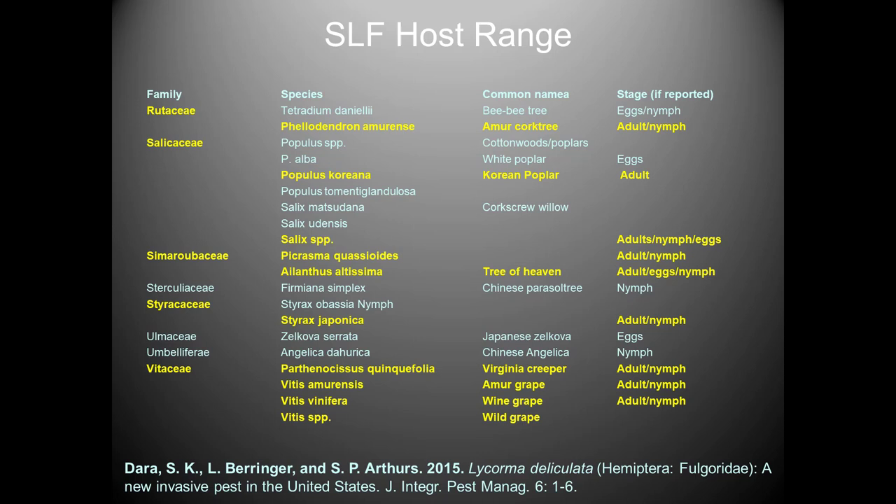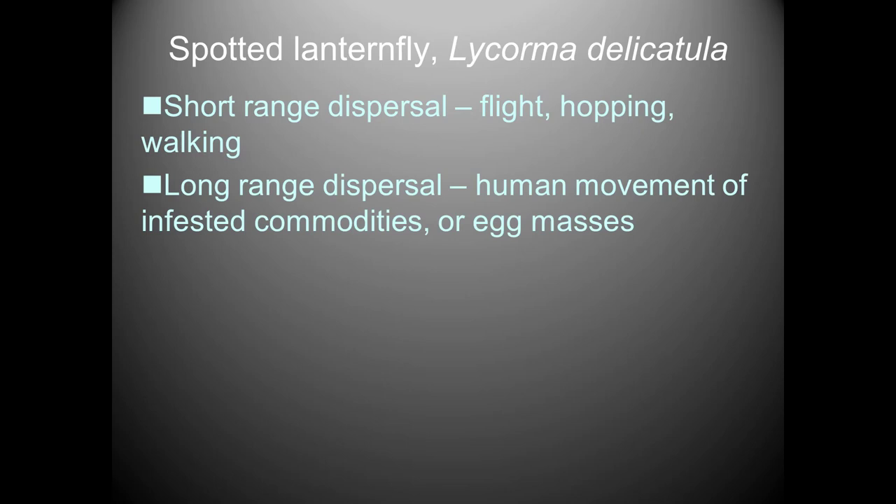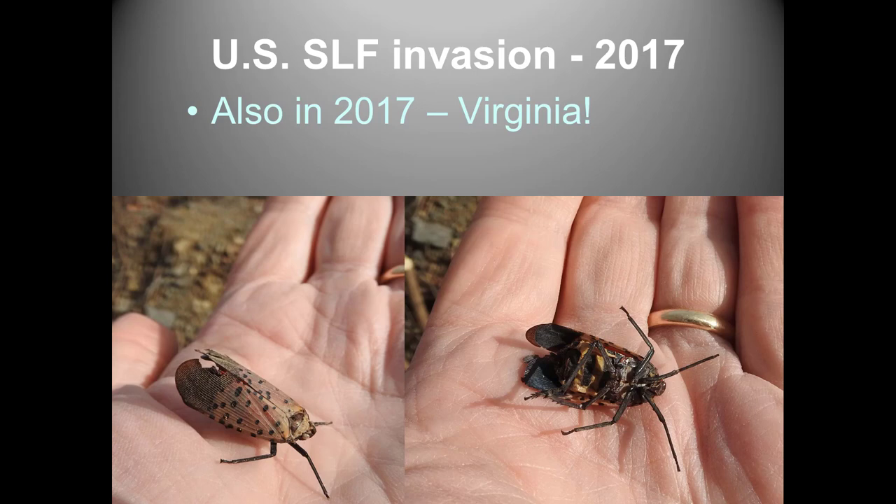Short-range distribution is by flight, hopping, and walking — the insect won't get very far that way. The real concern is human movement of infested commodities and egg masses, as Eric mentioned. One observation from Pennsylvania is that they apparently prefer rusty metal surfaces for egg laying, so a train sitting idle for hours or days on a rail line during the egg-laying period could be a significant vector.